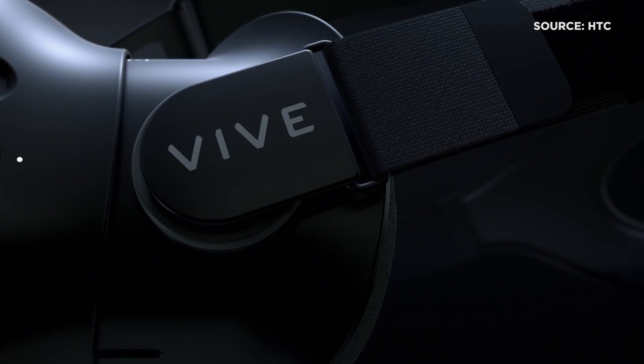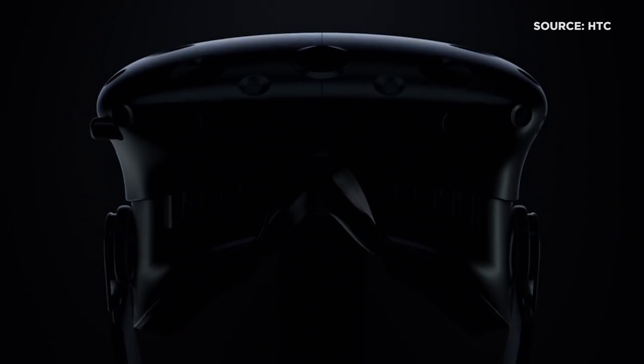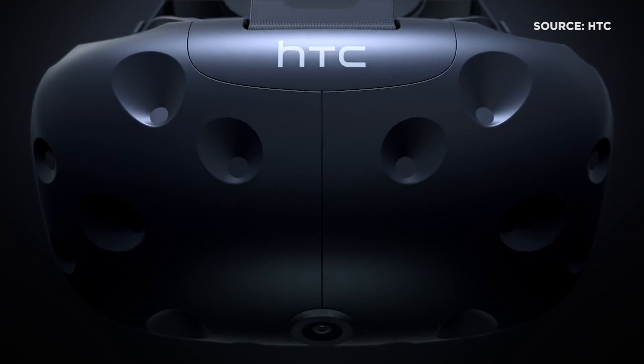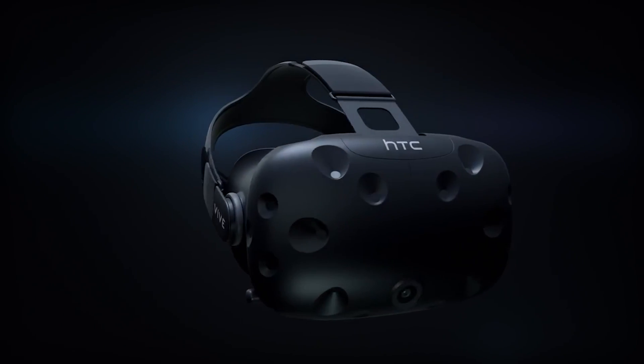The HTC Vive virtual reality headset launched today for $799. This is the second major VR device to launch in a month, and it seems to have kept a much lower profile than the Rift in the past few weeks. Out of the box, it's as different a VR headset as could be, but it's fantastic just the same.